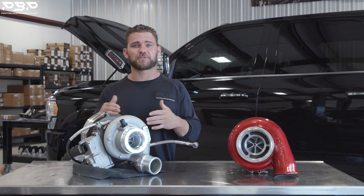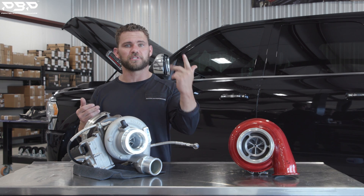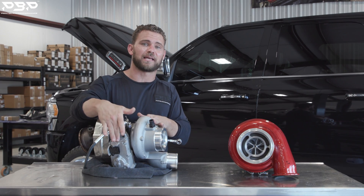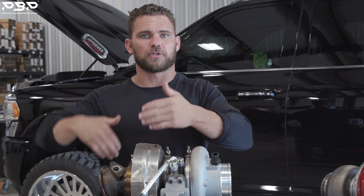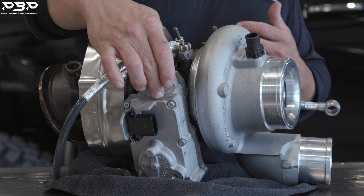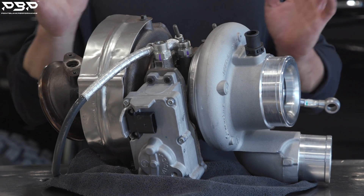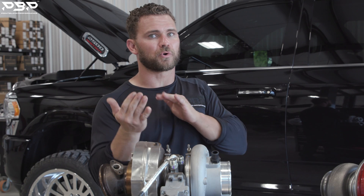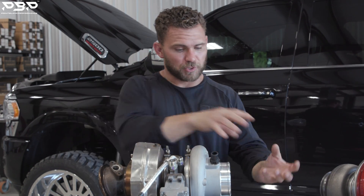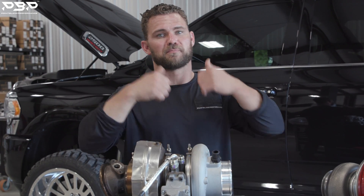First up, we're going to be talking about the factory VGT turbocharger. What is VGT? Variable Geometry Turbocharger. This turbo is actually electronically controlled. Whenever you give the truck throttle, this actuator will change the vane positions — it has a gear in it. It will change the position to either increase or decrease airflow to the exhaust housing, which if you speed it up, you're going to bring more air in through the compressor and produce more boost pressure, which makes more power.